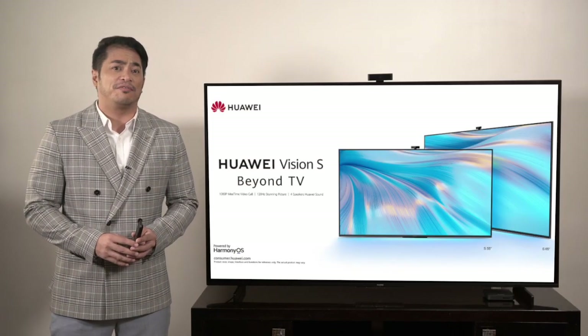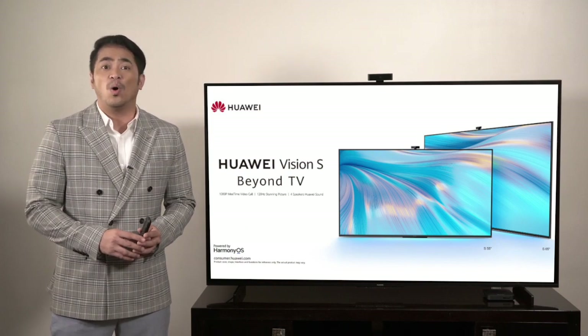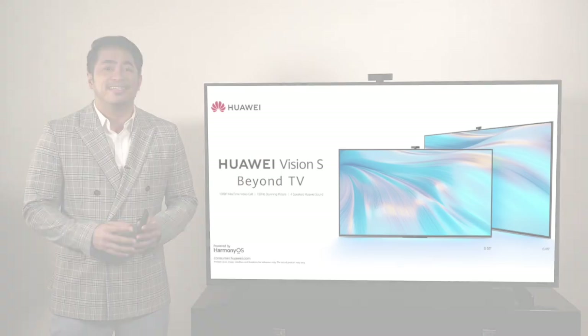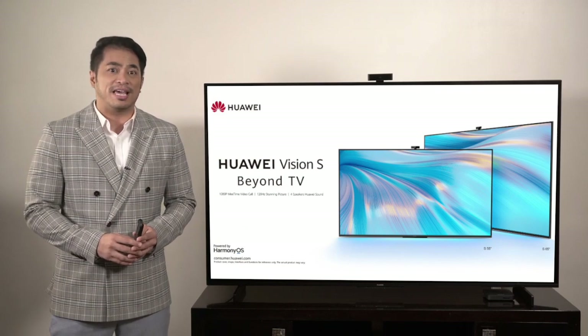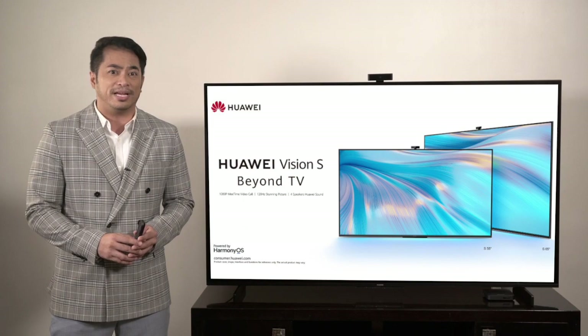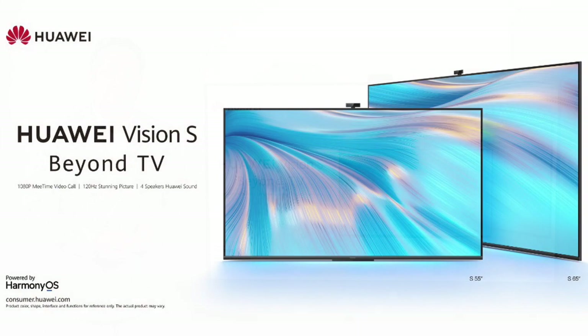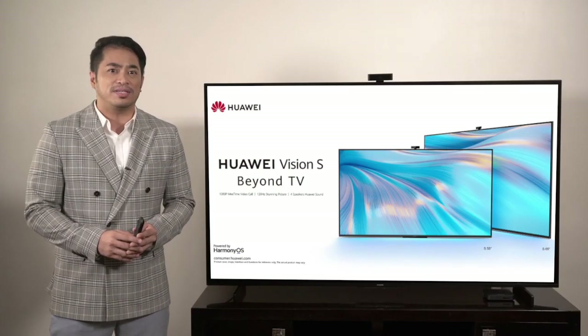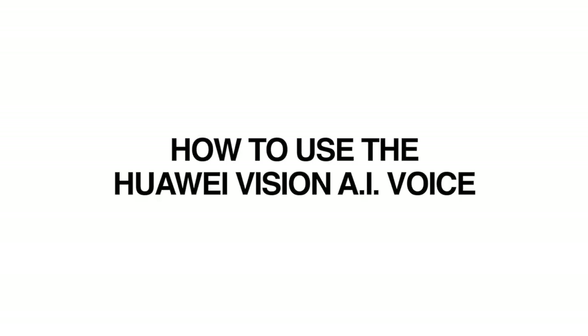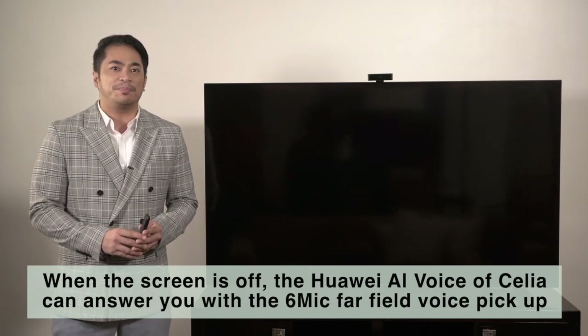Among the special features of Huawei Vision S's smart assistant is the artificial intelligence AI voice Celia. Hers is a distinct voice that will reply and respond to every statement or request you make with the Huawei Vision S. Beyond TV, this video will show you how to talk and respond to Celia as the Huawei Vision S's AI voice, even when the screen is off.